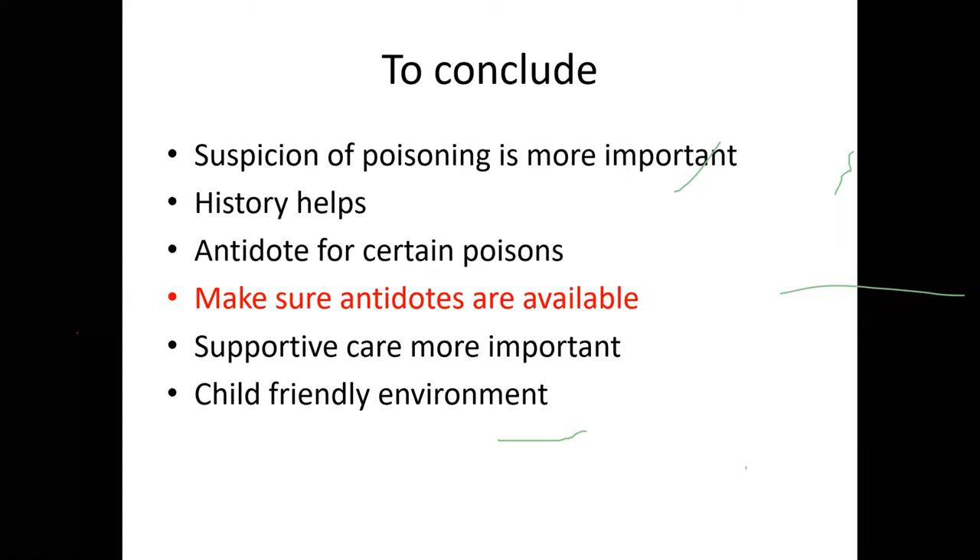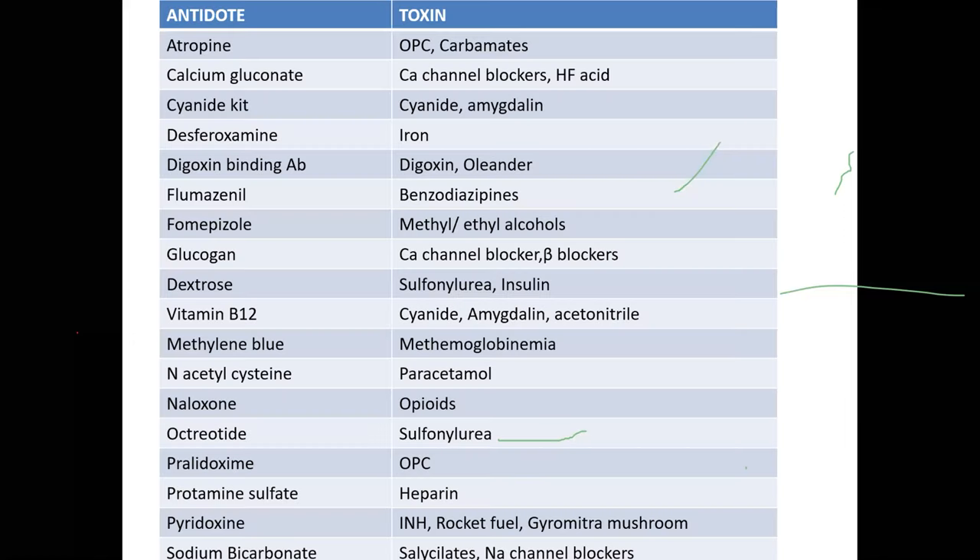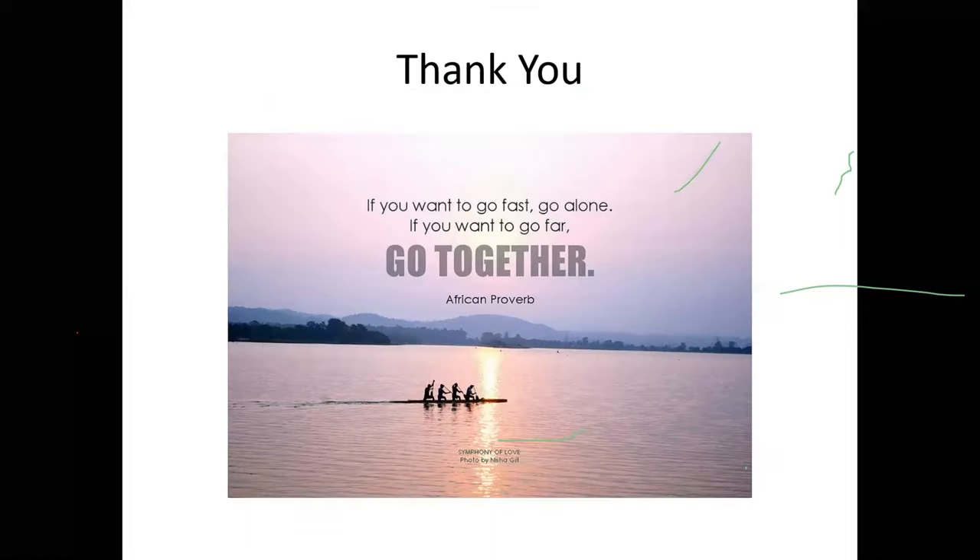To conclude: suspicion of poisoning is most important. History helps in many cases. Antidotes are available only for certain poisonings — ensure they are available; even if near expiry, the life of the child outweighs the cost of antidotes. Supportive care is equally important alongside antidotes. Maintain a child-friendly environment. The National Poison Information Centre in AIIMS, New Delhi is a valuable resource.